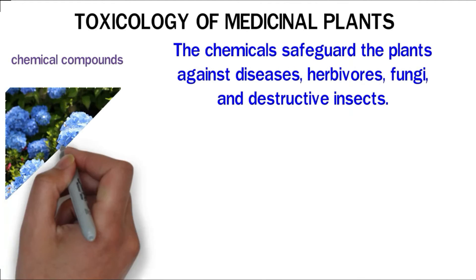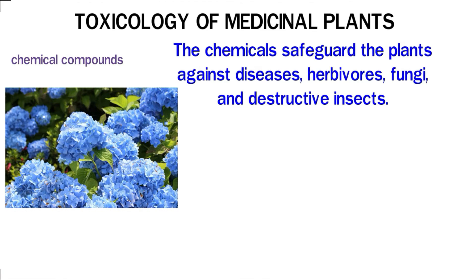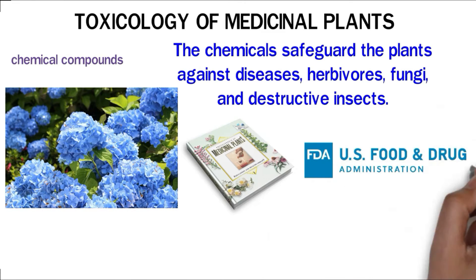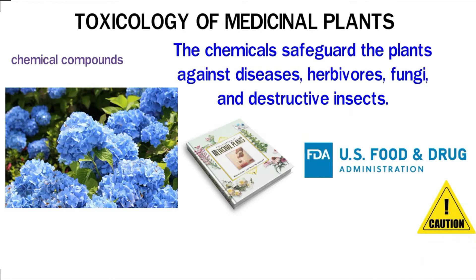However, some of these chemicals are potentially poisonous to humans and can adversely alter the normal functions of the body. The Encyclopedia of Medicinal Plants offers a comprehensive guide that will help you know more about herbal medicine. The use of medicinal herbs is not clearly monitored by the FDA, Food and Drug Administration. Caution should therefore be taken when using any medicinal plants to avoid possible complications.